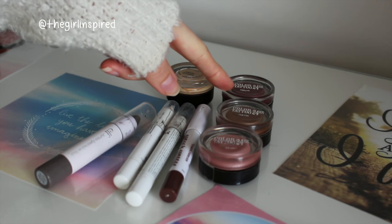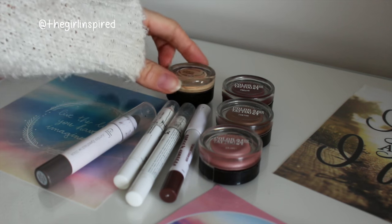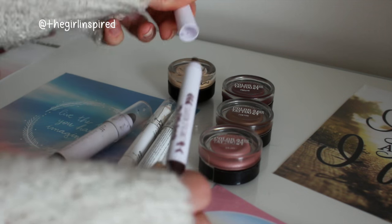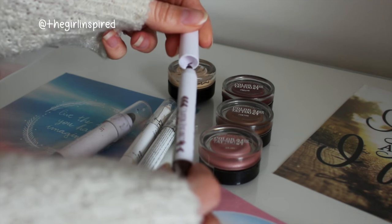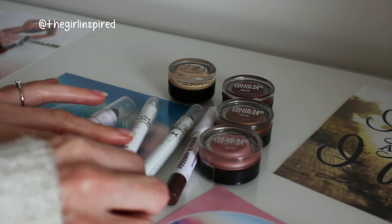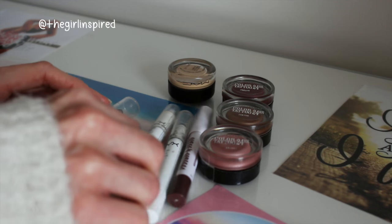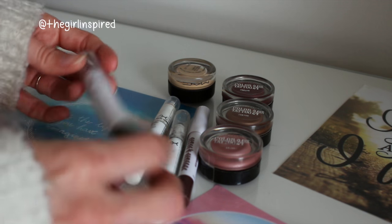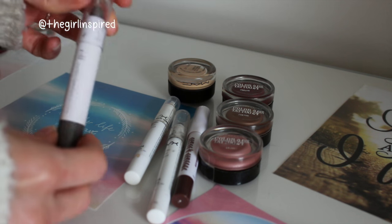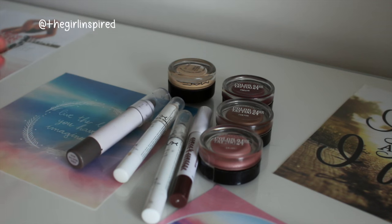For eye bases I have three of the Maybelline Colour Tattoos - Metallic Pomegranate, On and On Bronze, and Pink Gold. I have MAC's Soft Ochre Paint Pot, a stick crayon eyeshadow base from My Little Beauty, two from NYX - Slate and the infamous Milk - and a Jelf Jumbo eyeshadow stick in Rockout, a nice charcoal-y colour. So in total I have eight eyeshadow bases.